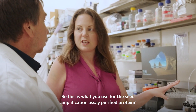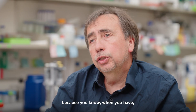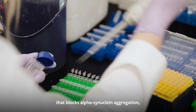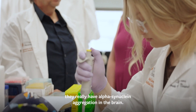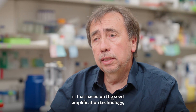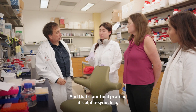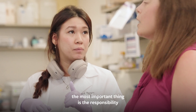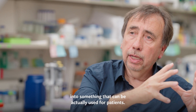Using purified protein for the seed amplification assay helps a lot for development of clinical trials, because if you have a molecule that blocks alpha-synuclein aggregation, you want to be sure that the patients you are treating really have alpha-synuclein aggregation in the brain. Based on the seed amplification technology, we can now detect the disease process very early, before it's clinical. I always tell the people in my lab: the most important thing is the responsibility of moving what you develop into something that can actually be used for patients.